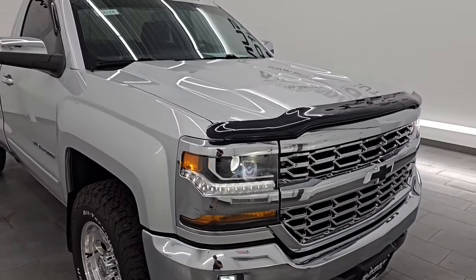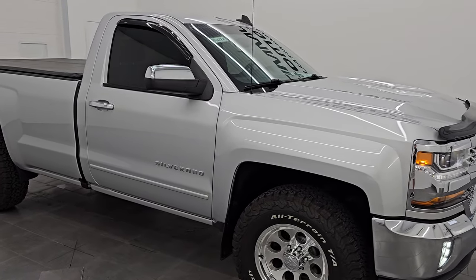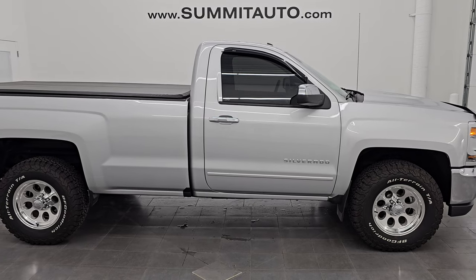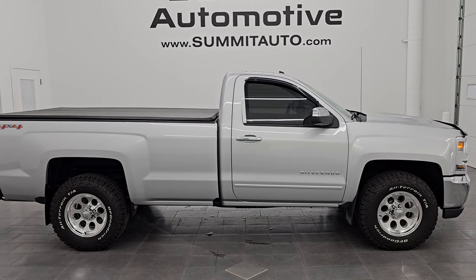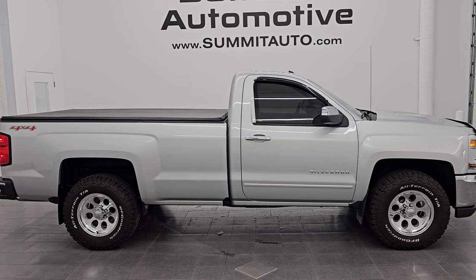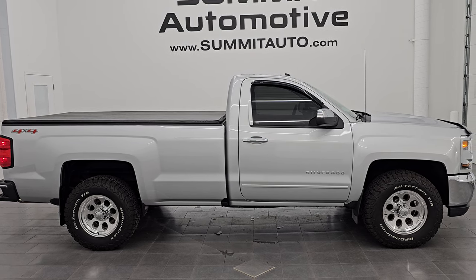I would highly recommend this truck from a quality, condition, looks, and sound standpoint — this thing is awesome and whoever gets it is going to be very happy with it. To see more pictures of this truck or one of our other 550 new and used cars, trucks, SUVs, minivans, Wranglers, half tons, three quarter tons, one tons — you name it, we've got it — go to the website summitauto.com.